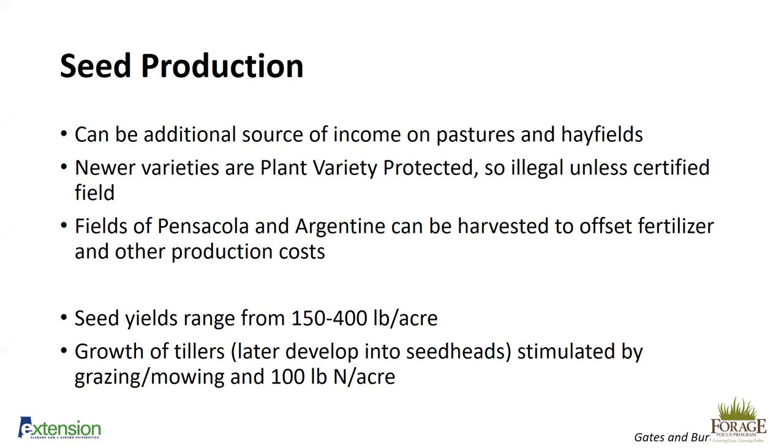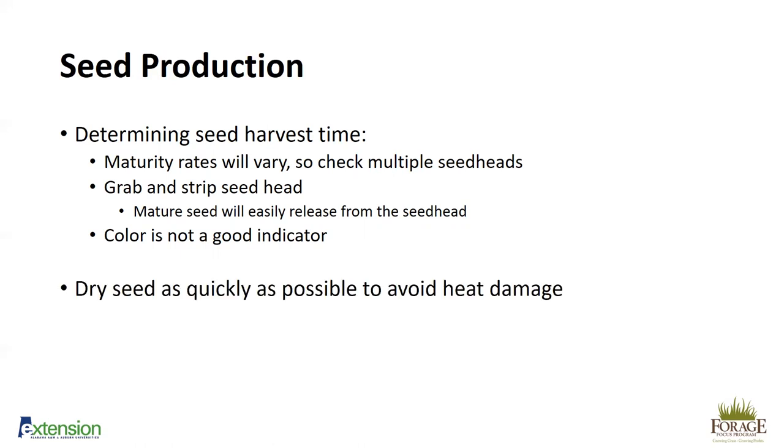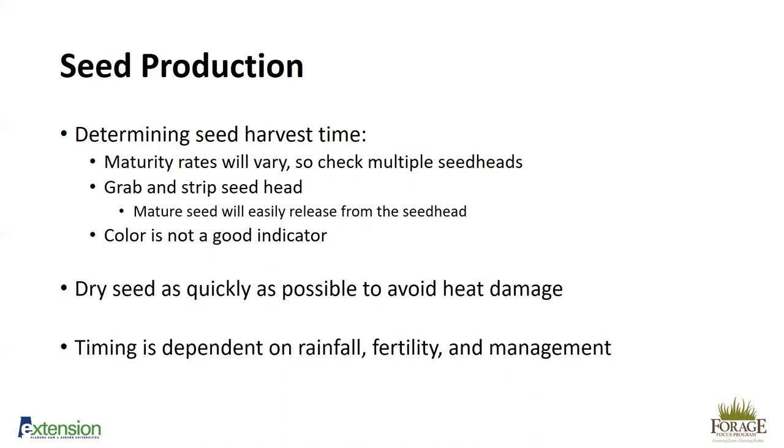Tiller growth that later develops into seed heads is stimulated by grazing and mowing. We suggest grazing and mowing through the beginning of summer, then applying 100 pounds of nitrogen per acre. Producing seed is quite expensive from an energy standpoint, so fertility requirements are higher. The challenge is determining when seed is ready to harvest — maturity rates vary, so check multiple seed heads. The easiest method: grab a seed head and try to strip it; if the seed is mature, it will easily release. Color is not the best indicator in bahiagrass, as seed is often still green but ready to harvest.